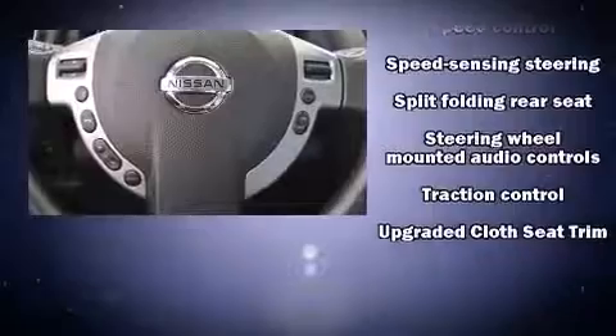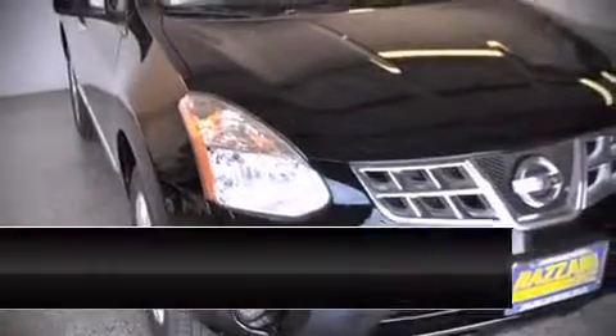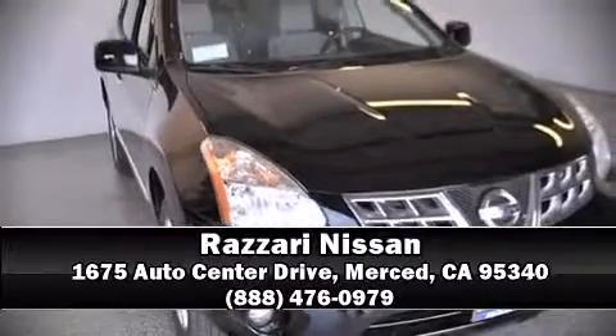Sophisticated all-wheel drive assures superb handling in any weather condition. Our knowledgeable sales staff is available to answer any questions that you might have. Stop by our dealership or give us a call for more information.